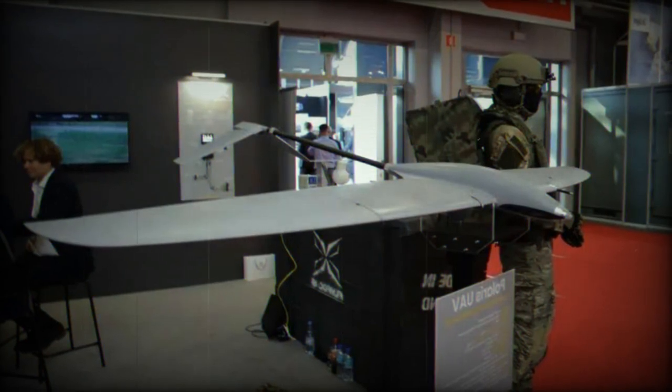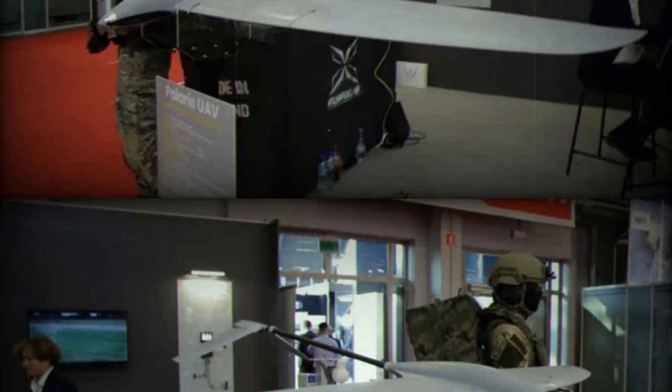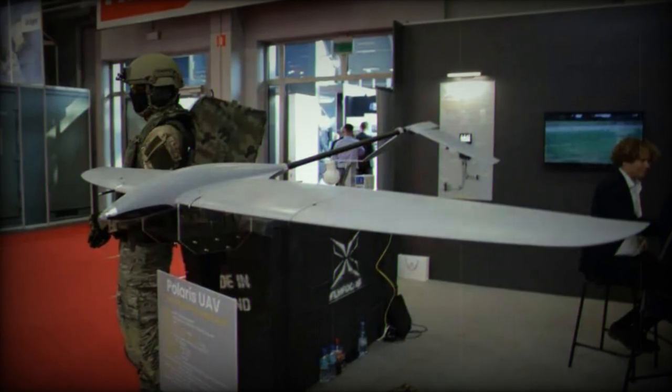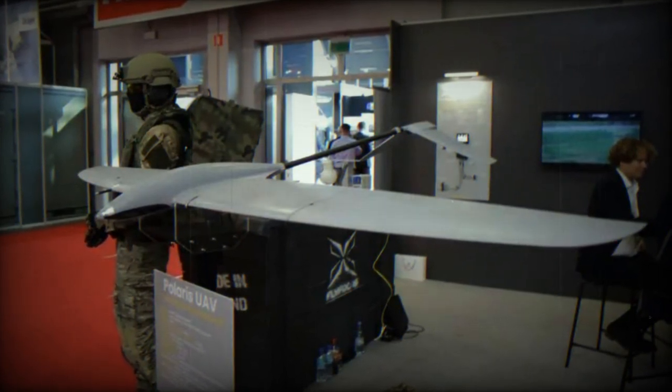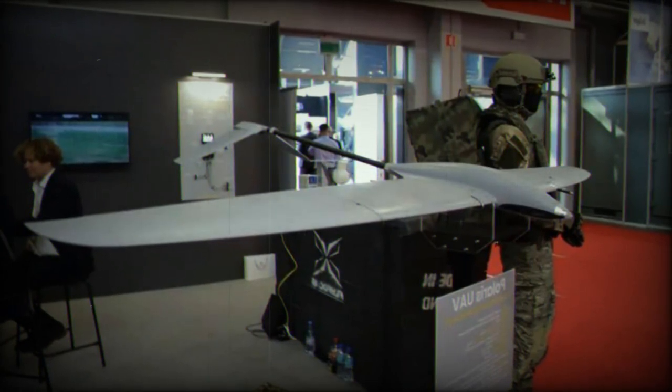The UAV has a speed range of 45 to 110 kilometers per hour and can operate at a maximum altitude of 4,000 meters above sea level. It's designed to function in a wide temperature range, from minus 20 to plus 50 degrees Celsius, making it adaptable to various operational environments.